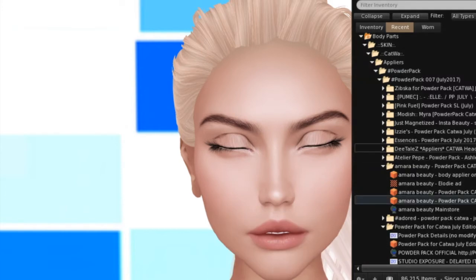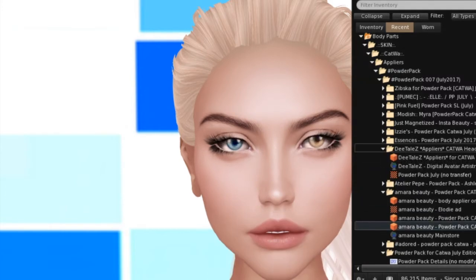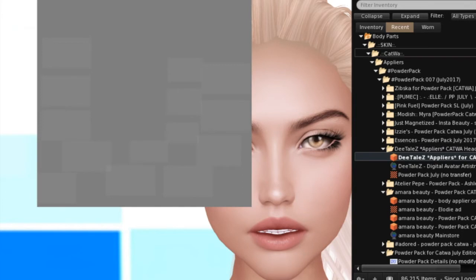Next up is Details. Details is giving us Extreme Gloss and Glitter makeup, and I love glitter, so I should really love this set.